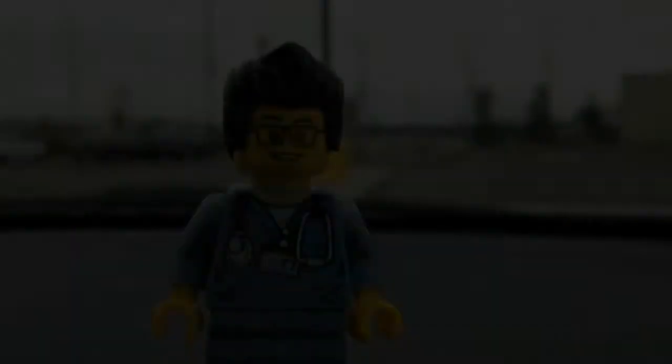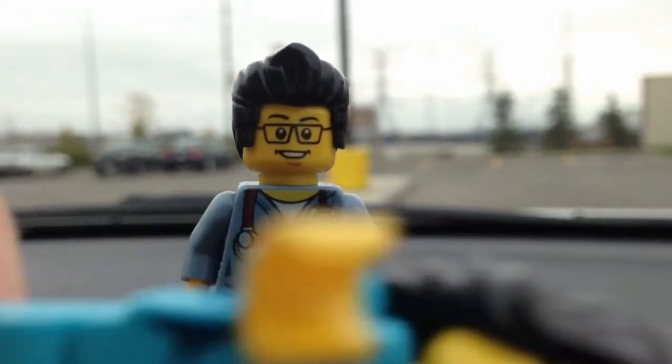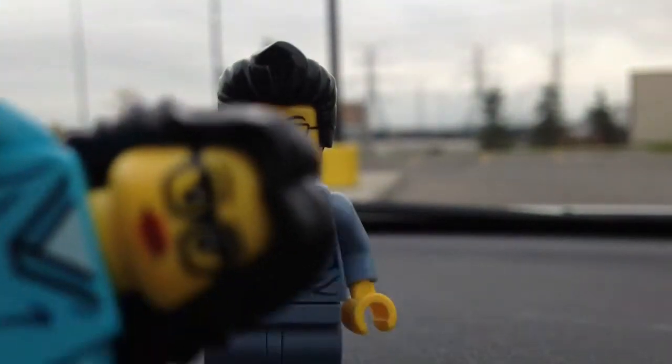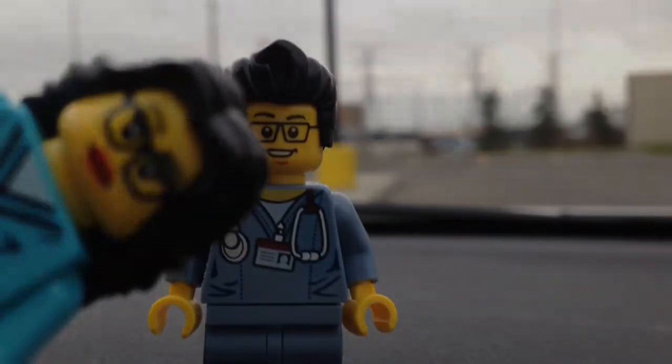So this concludes this Lego hunt for today. This is the Brick Adjuster with the Brick Zapper signing off — thanks for watching, and we will see you guys in another video. Bye!